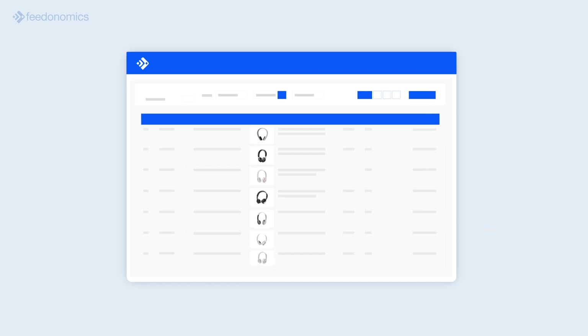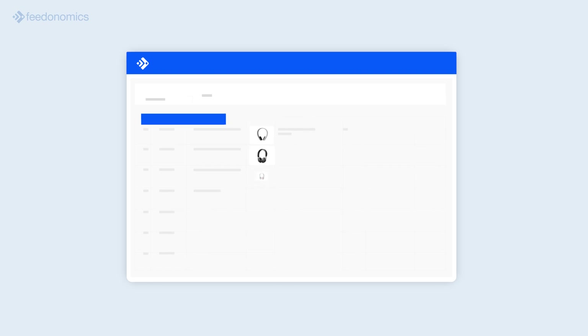Google Shopping titles are tricky because there's no one-size-fits-all formula. While title requirements for Google are the same across product categories, best practices tend to vary greatly for different categories.